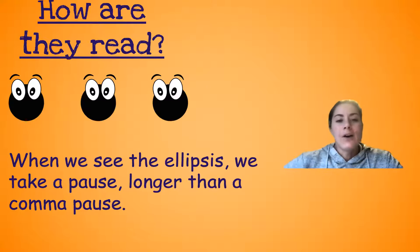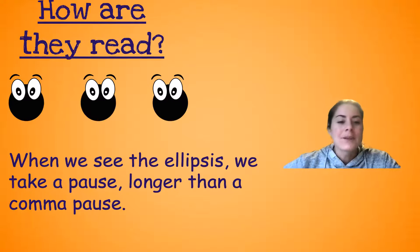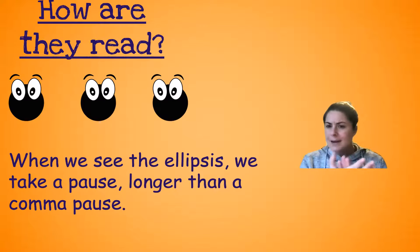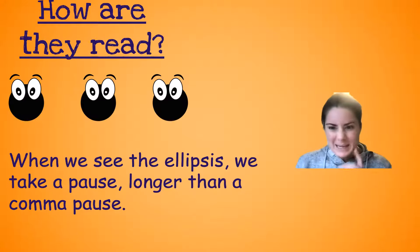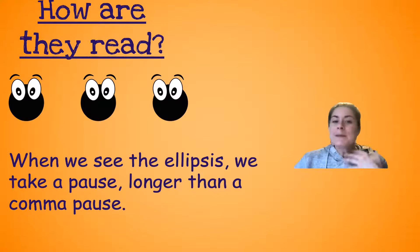Now, how are they read? How do we read these three dots — these ellipses? When we see them, we take a pause, but longer than a comma pause. You know, a period is a full stop, a comma is a short pause. This one's a pause, but it's longer. Sometimes it's like a dramatic pause. And sometimes to be silly, I might even say dot, dot, dot, or dun, dun, dun. But really, when you're reading them, it's just a longer pause.